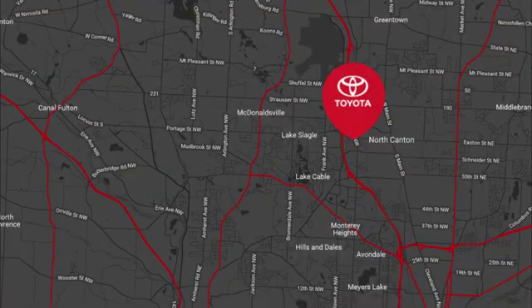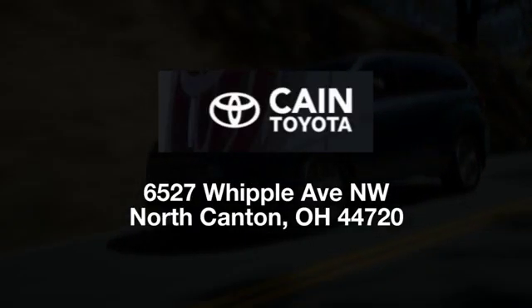We're conveniently located at 6527 Whipple Avenue Northwest in North Canton, Ohio, just 10 minutes from the Pro Football Hall of Fame.